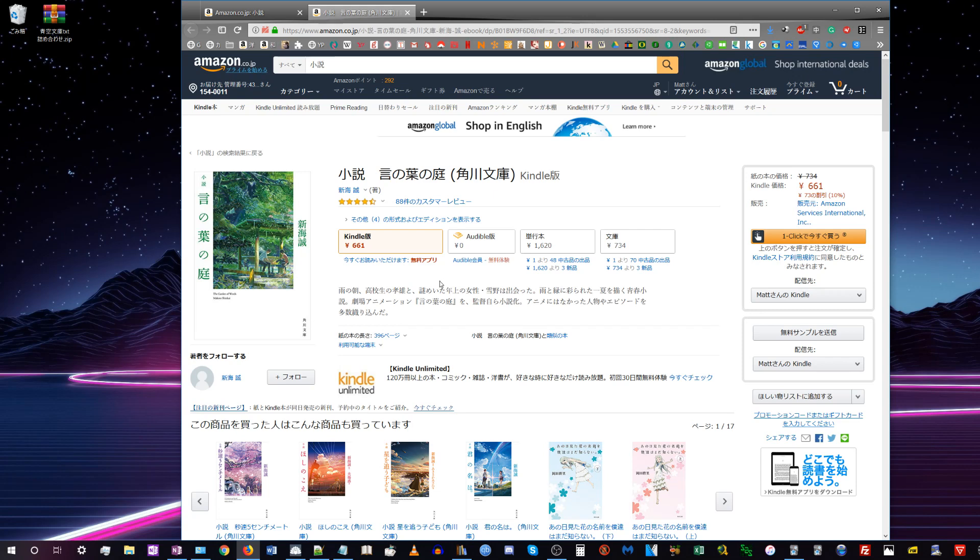You probably want to be logged into both accounts at the same time, but that's not possible. What I do personally to get around this is stay logged into my American account on my actual Kindle device, then download the files from the Japanese Kindle store, remove the DRM, and drag and drop them as if they were just an ebook I got from some other website.